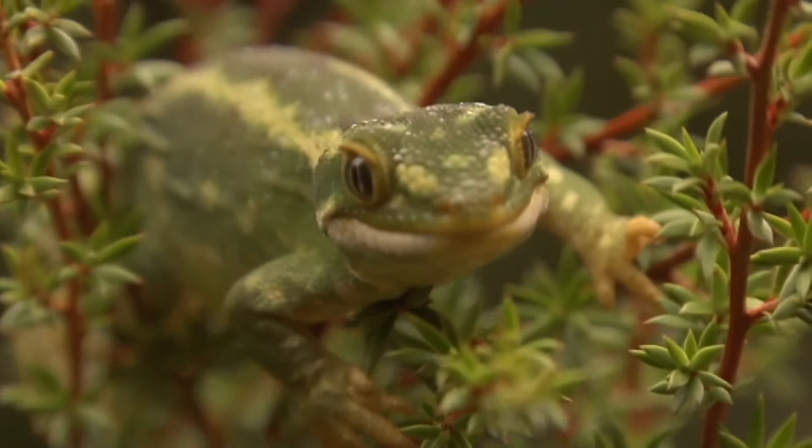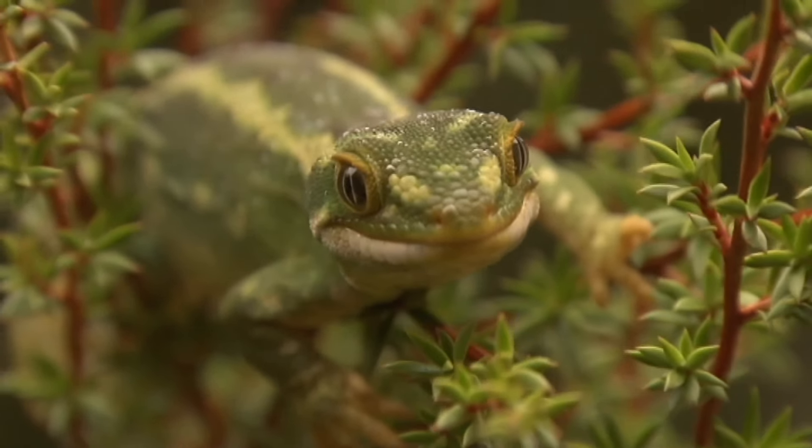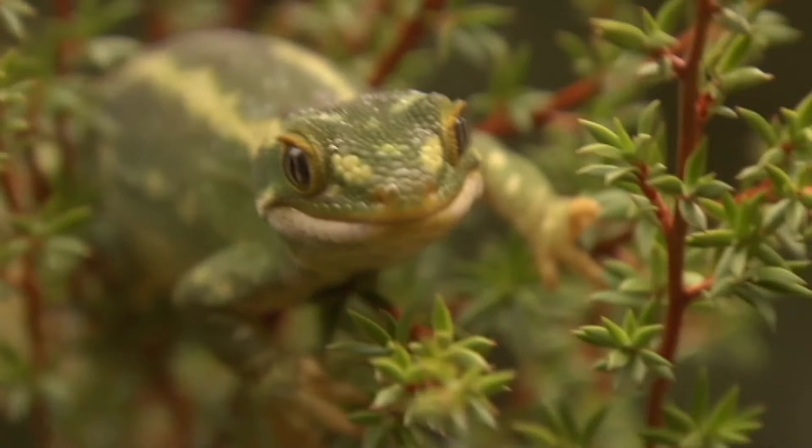And you think, what possible use is that in camouflage? It just seems to me it's the Creator God — God mad with a paintbrush. They are beautiful.